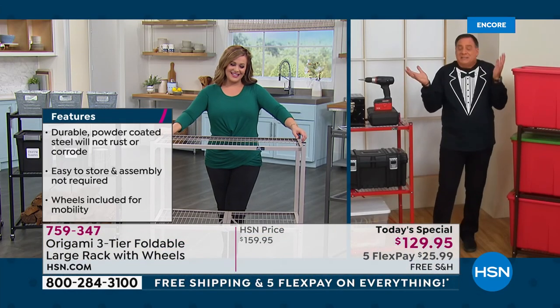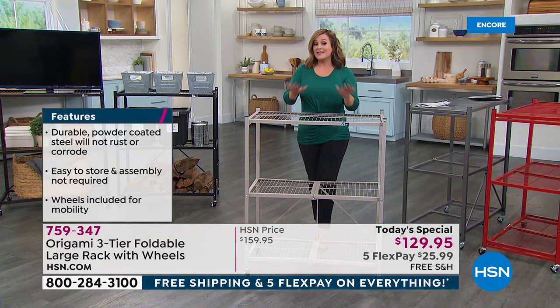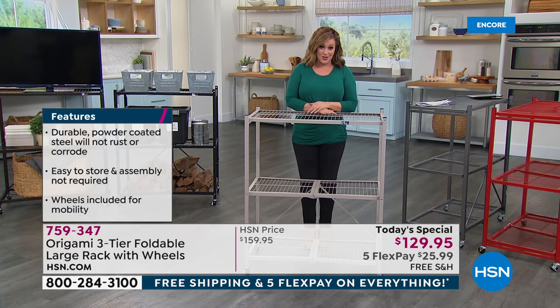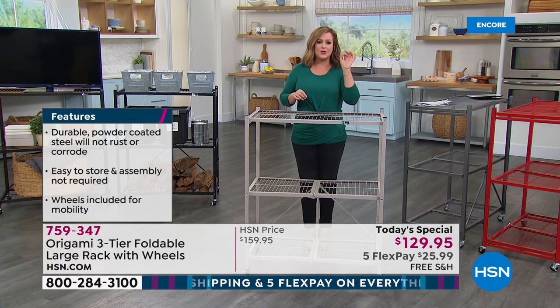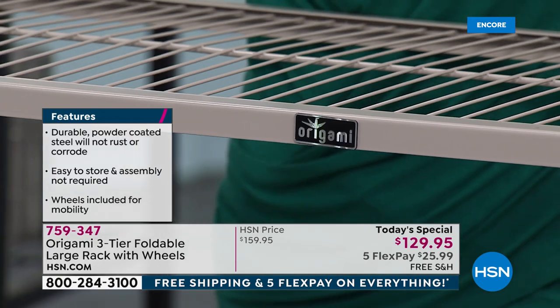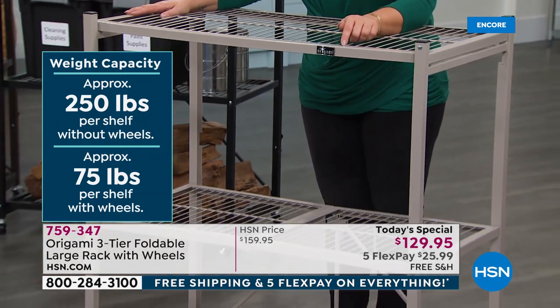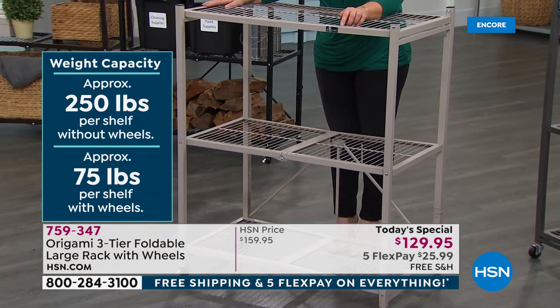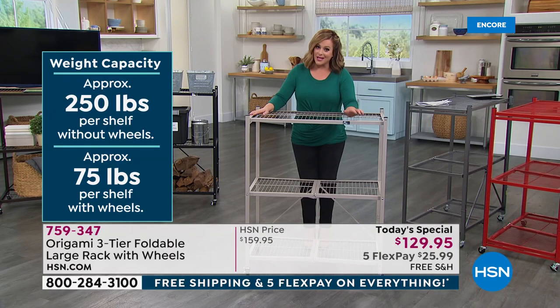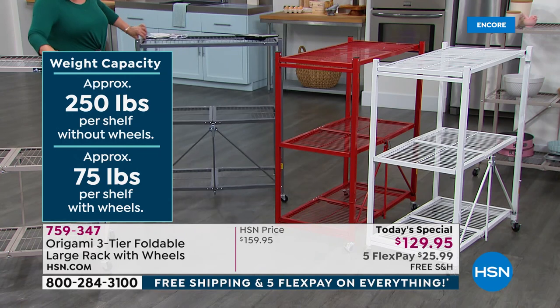We're taking back our valuable real estate the easy way — no stress, no building, no worrying about which screw goes where. Origami has become number one because it makes it easy. The taupe is our number one seller right now — please order quickly if you want that color. $25.99 is all you pay for shipping tonight. A lot of you are picking up multiples. Lou even inspired me to set up my garage like a library cart system — roll one out, access the back one, roll it back in.